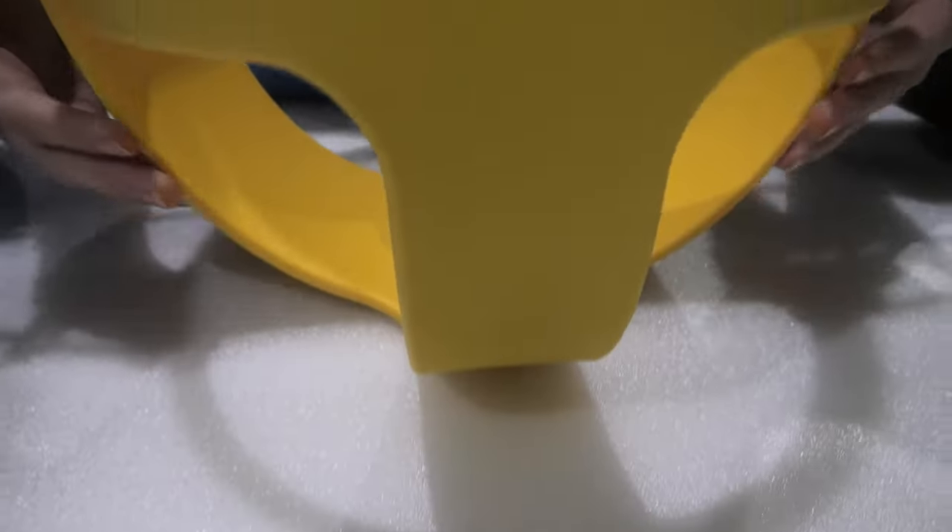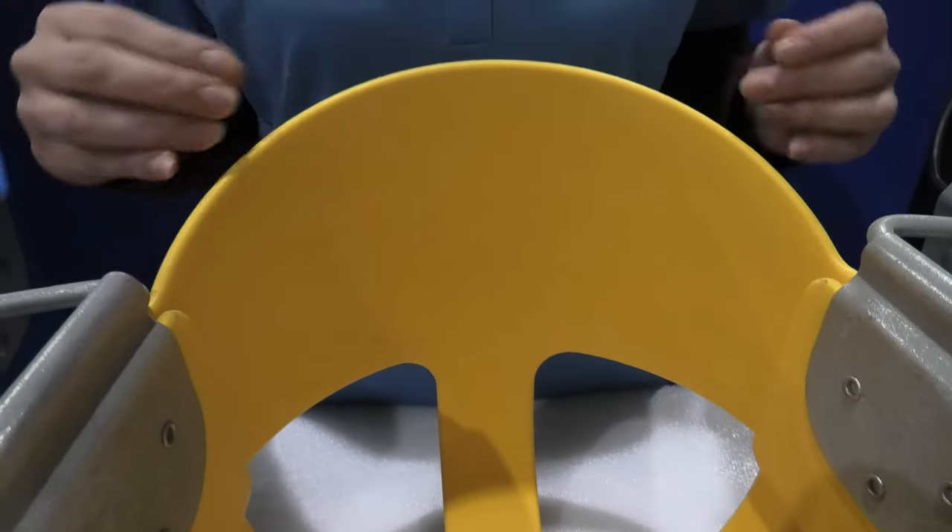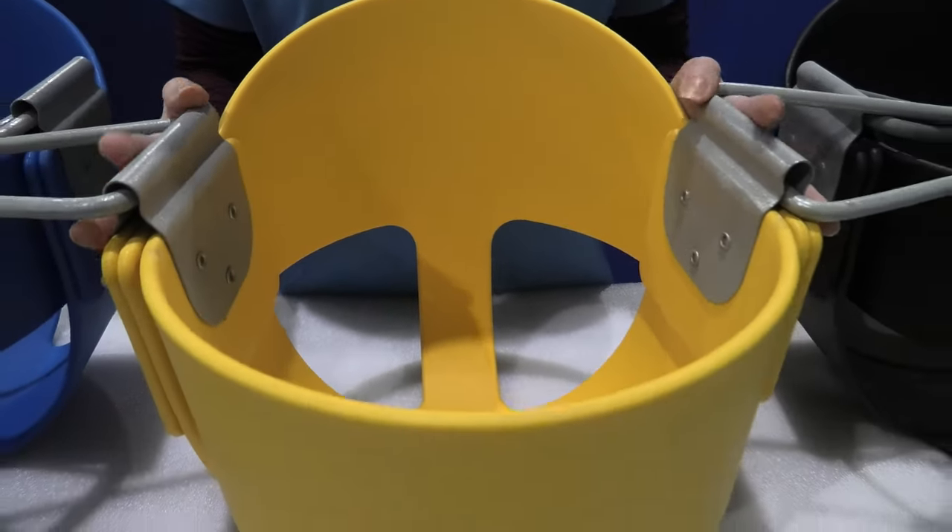The leg holes are made to prevent children from wiggling out of their seat. The high rim and raised back keep children comfortable and upright and help you push the swing.